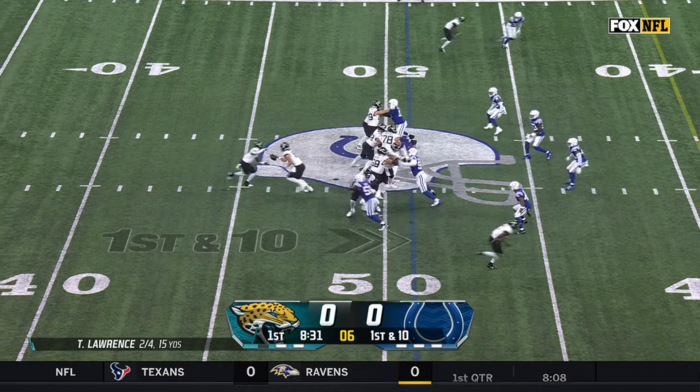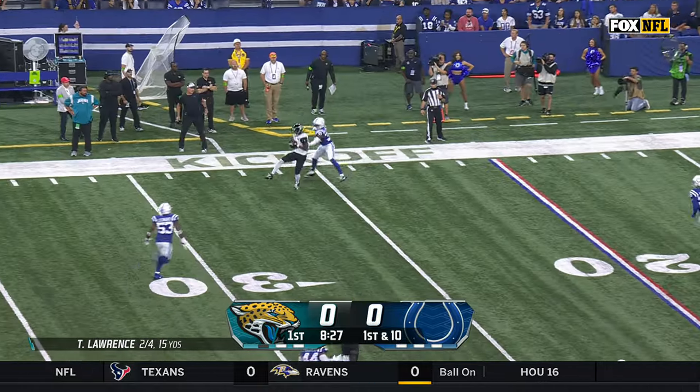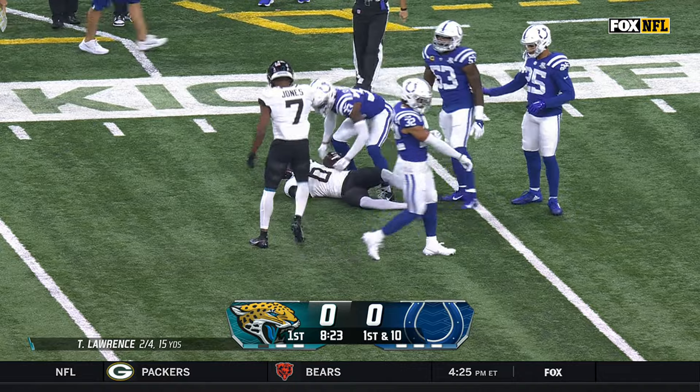Two tight ends set from the Colts, 49, off the fake to ETN. Lawrence fires, and the catch is made by Calvin Ridley.